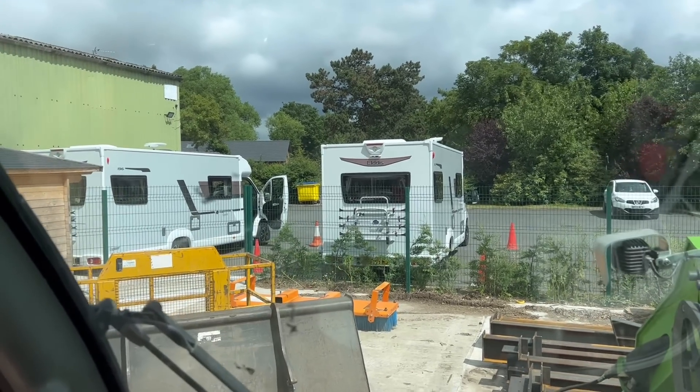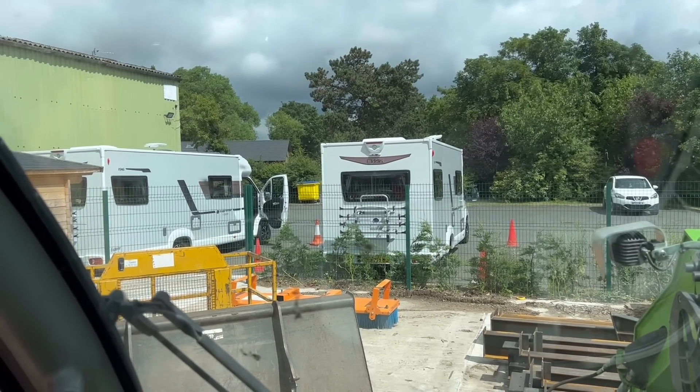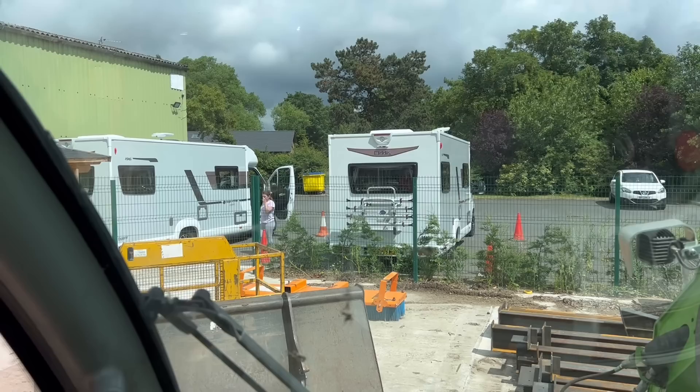Two motorhomes have returned over the weekend — they're getting cleaned ready to go out again, and one I think is at Silverstone. Just pulled into Brook House — there's a hen party staying, and I think the kids of the people on the hen do watch the videos. They're from farming families, I think, so we're going to go and say hello while I'm passing.